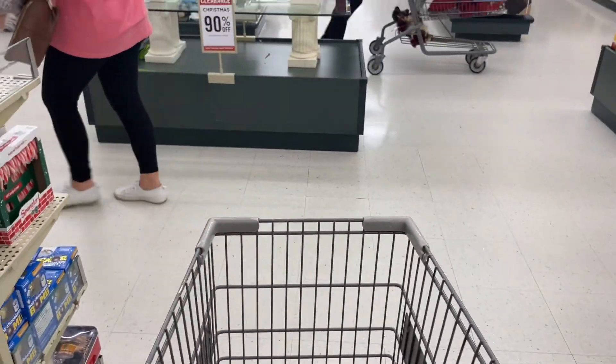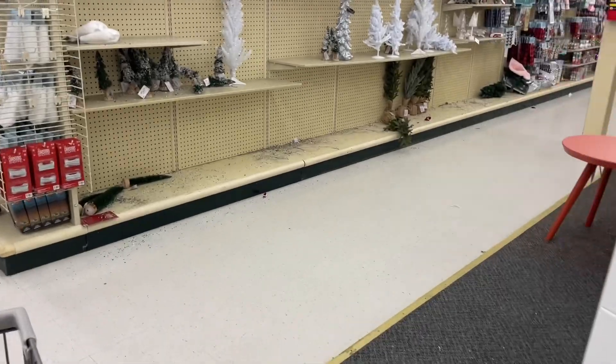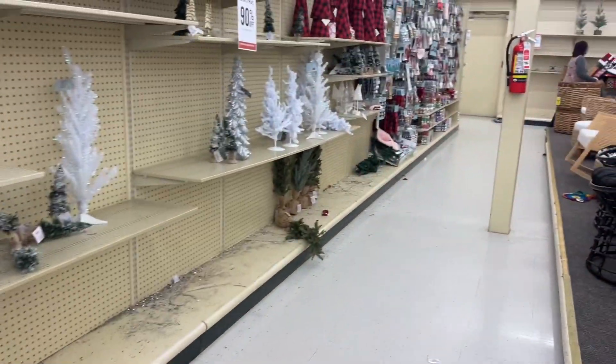The middle shelves right here have stuff on them. When I tell you it is super duper crowded in here — the lines at the front are really, really long.